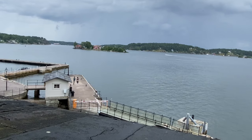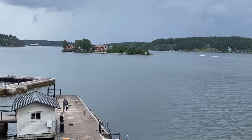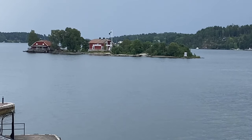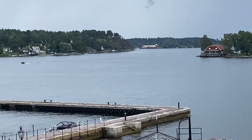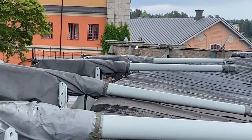Today the weather was not so great because, as you can see, it's very cloudy. It was also raining an hour ago so it wasn't the best. But we are still trying our best to enjoy this trip as much as possible.